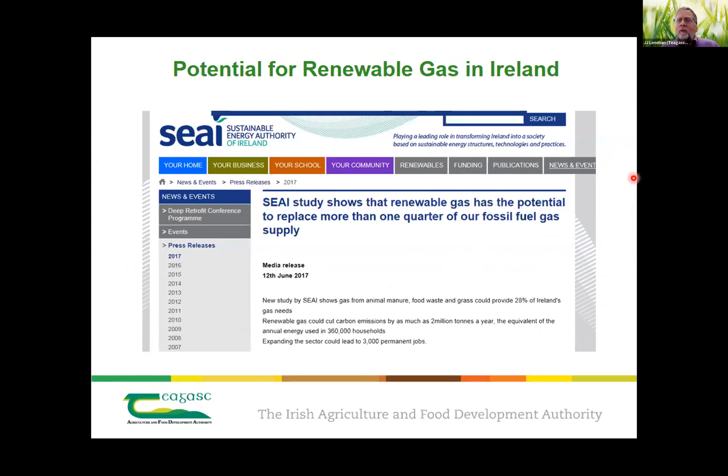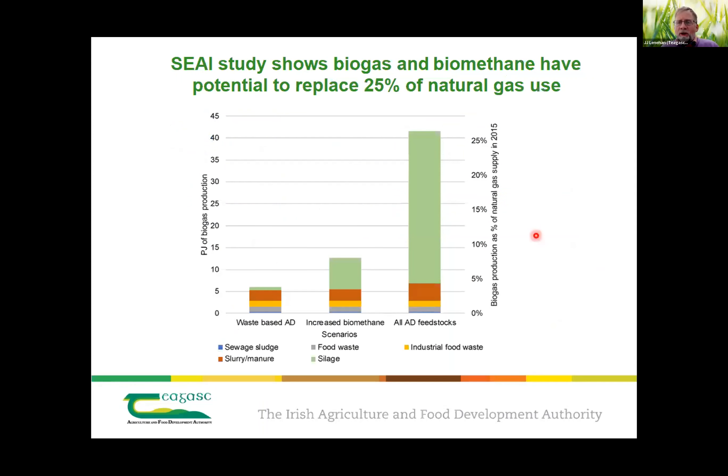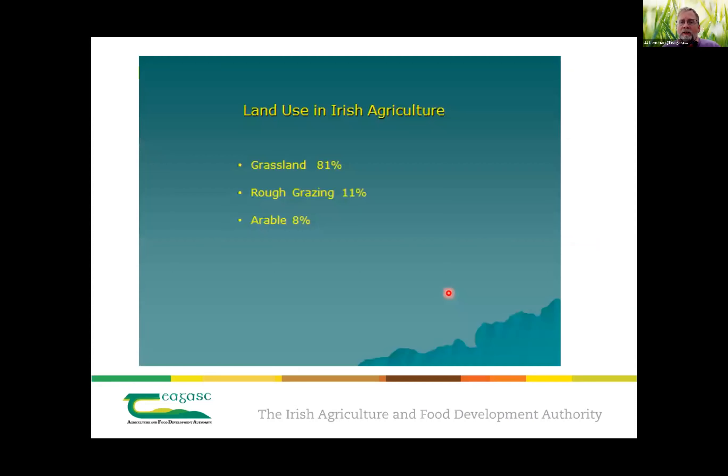Around 2016, SEAI were revising their biomass and bioenergy feedstock document and hadn't considered grass. We encouraged them to look at grass as a feedstock for AD. They came up with a figure showing the potential to replace a quarter of fossil fuel gas, which was a fairly stunning figure. We think it's even more. But if you look at the feedstocks — green is grass, basically — the sewage sludges, slurries, and food wastes combined would probably only replace about 5% of gas.